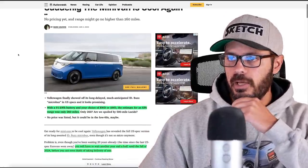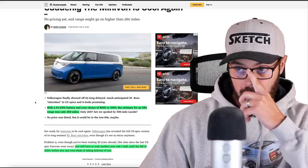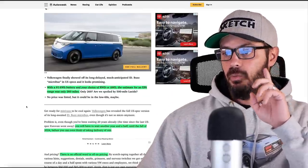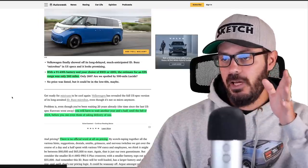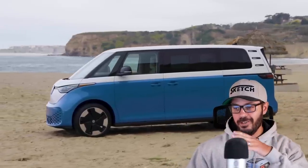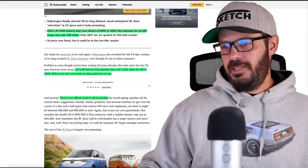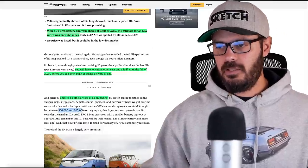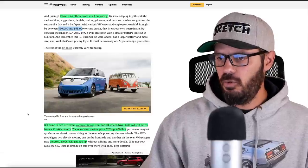With a 91 kilowatt-hour battery and your choice of rear-wheel drive or all-wheel drive, the estimated EPA range is only 260 miles — we'll talk more about that later. You'll also have to wait another year and a half; it was unveiled just a couple of days ago but you won't be able to take delivery before the end of 2024. There's no official pricing yet, but they expect it to land around $60,000 to $65,000 for the base price — not so much a hippie van at that price point.